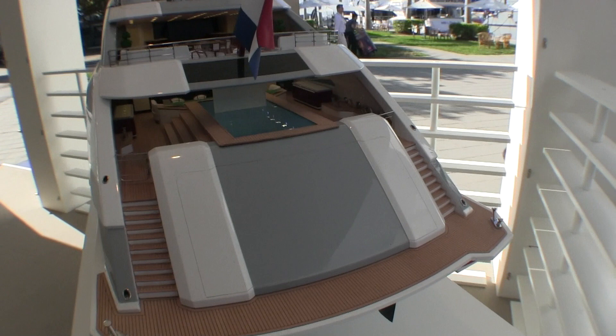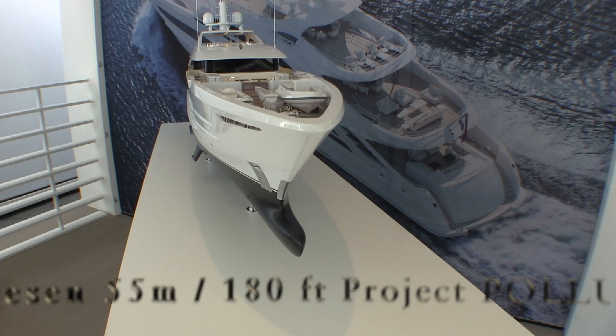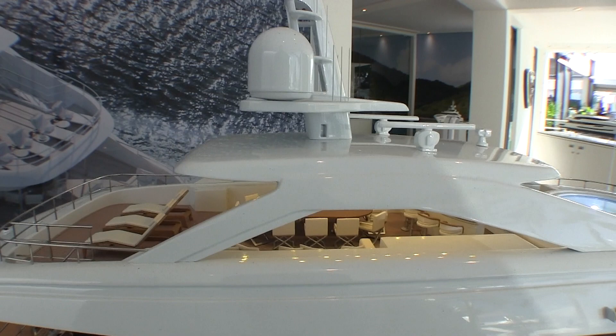Heesen's 55 meter project Pollux is a design from Omega Architects with interior by Bannenberg and Roull. It has a 760 gross ton interior with accommodations for a total of 12 guests. Power comes from two MTU 8V 4000s and they deliver a top speed of 15.5 knots with a range of 4,500 nautical miles.